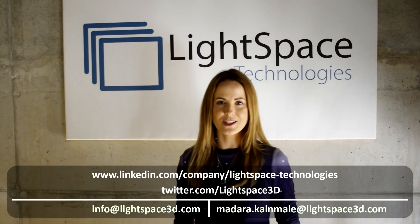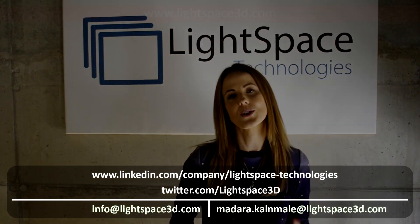For more detailed specifications, give us an online visit or contact us directly.